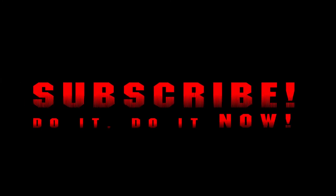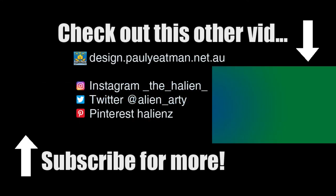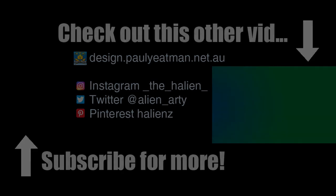So yeah, if you're not a subscriber, subscribe — do it now. Check me out in other places and also check out the vid which should be on screen. Check me out on Instagram, I generally post stuff there. I post to Twitter and I have various things on Pinterest — most of that just duplicates everything, so stick to one. That will save your time. Anyway, ciao.